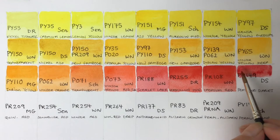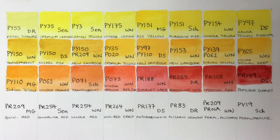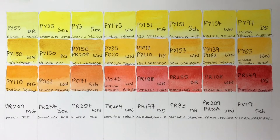Next we've got the Daniel Smith Pyrrolein Scarlet — a dull, dusky scarlet, quite a moody color. This one is less lightfast, though I haven't done a test on it. It's probably similar lightfastness to PY3 so still okay to use, I think. The pyrroleins are another modern group of pigments that I like.